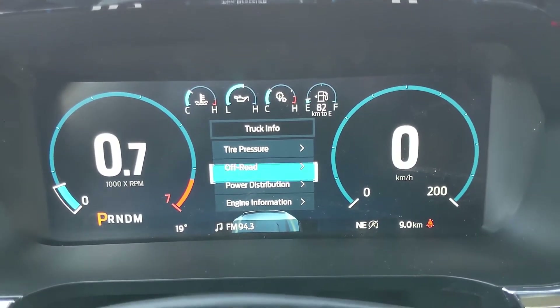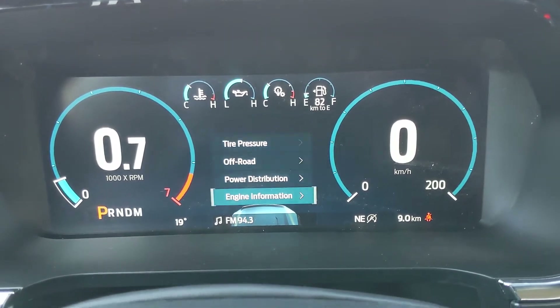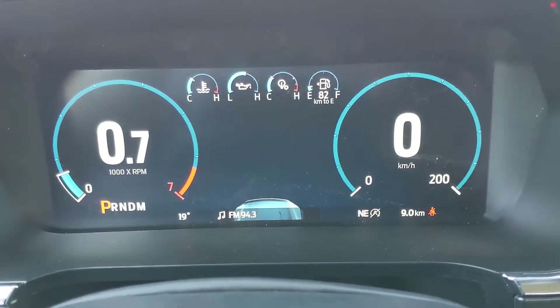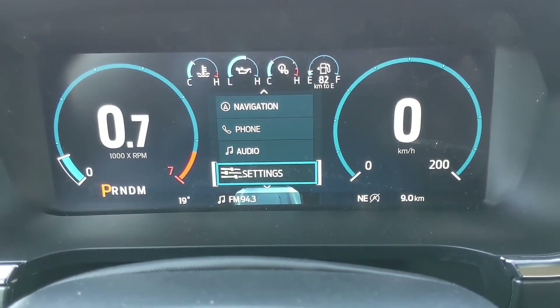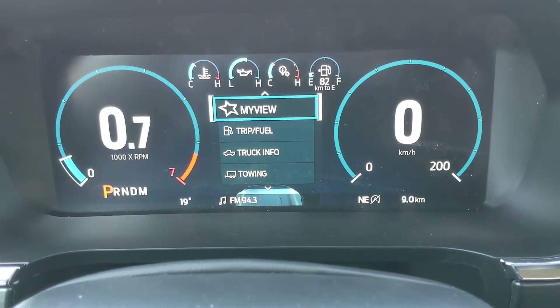You can also go to your truck info where you have tire pressures, off-road status, power distribution, engine info, driver assistance, towing information, navigation, phone and audio controls, and settings for your screen and other features around your vehicle.